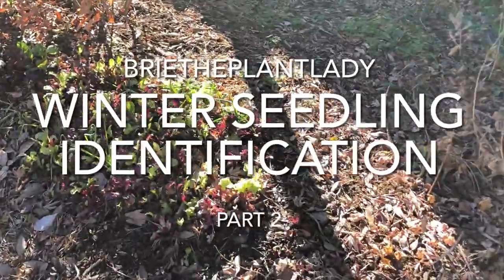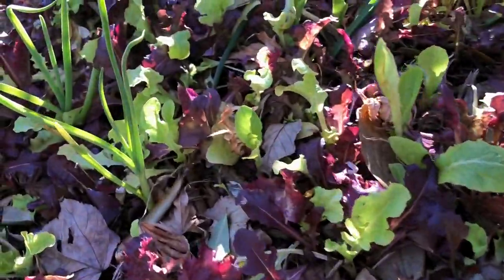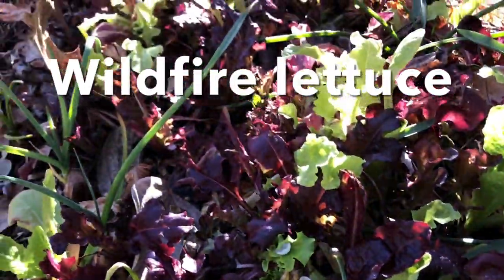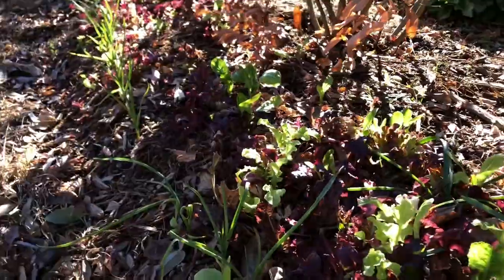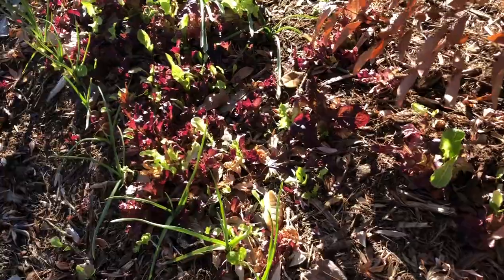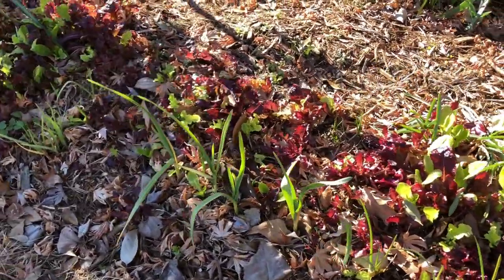The stand of direct seeded lettuce looks awesome. It's definitely recovering from the cold damage and there's quite a bit I could start harvesting now. That was seeded all the way across this border with garlic along the edge. Remember, garlic is for deterring animals both in ground and above ground.